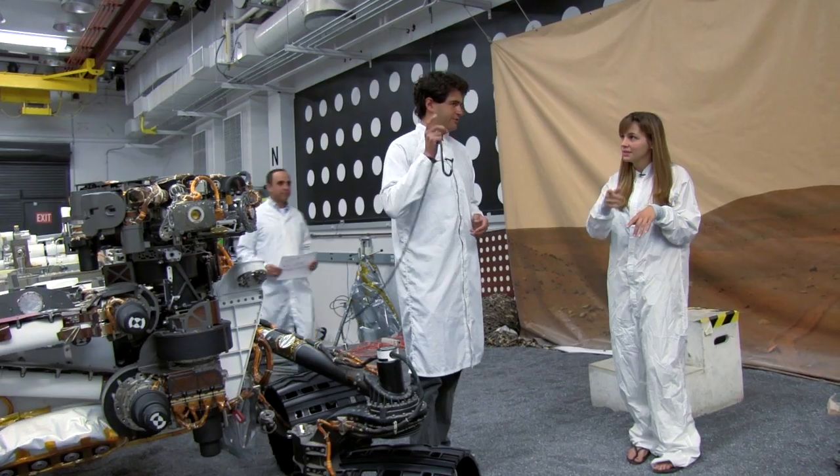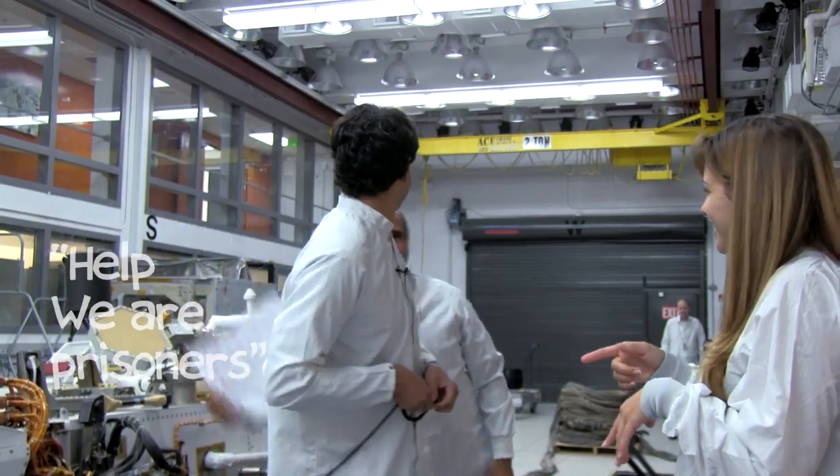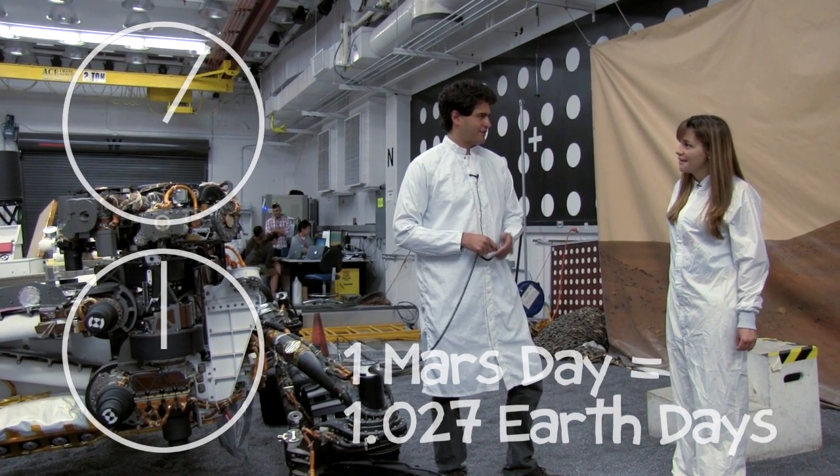It takes 15 minutes when you send the command through the dish at the DSN. We work a lot of hours, and a Mars day is slightly longer than an Earth day, so we're always shifting time as we start.